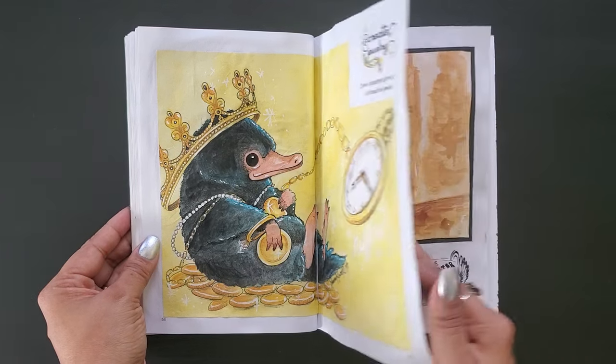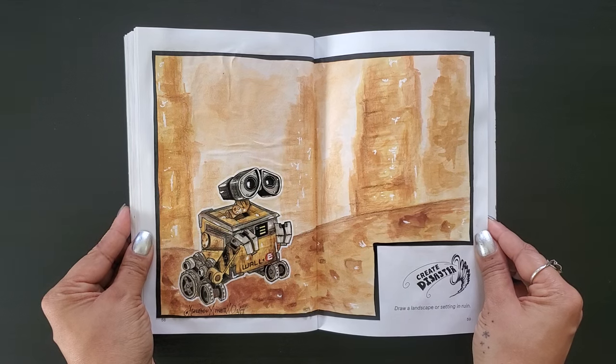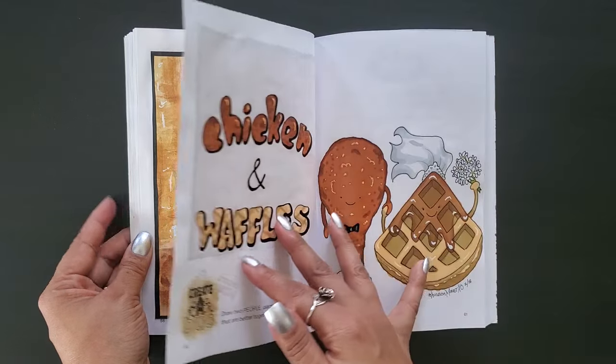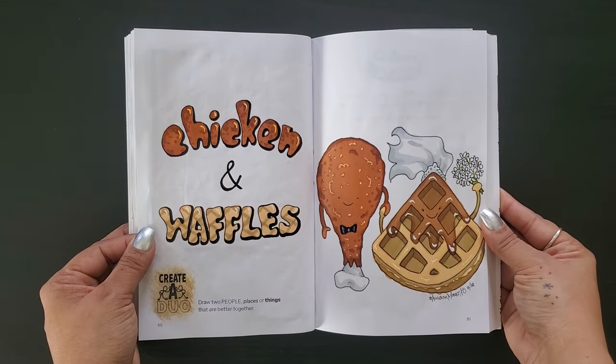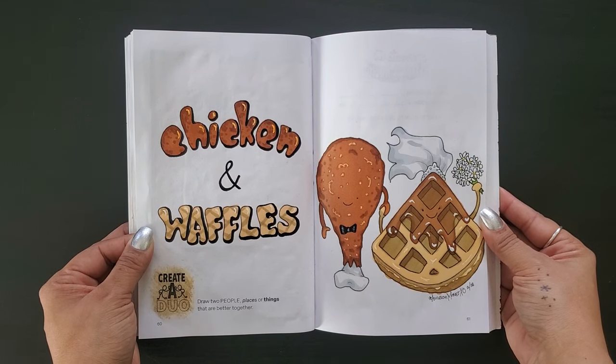We created disaster — a watercolor painting of our planet as seen in WALL-E, completely ruined. While I do love the look of it and I'm happy with how it came out, it does make me feel so, so sad. Let's all do our part to take care of our planet and try to keep this from becoming a reality. And lastly, we created a duo — a cute little cartoon of the incredible food duo of chicken and waffles. What a marriage of amazing flavors. My mouth is currently watering. Friendly reminder to always try new things or you might miss out on something wonderful for 32 years.